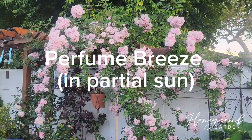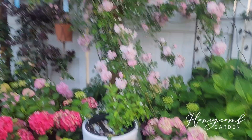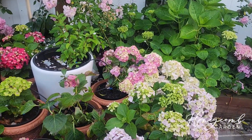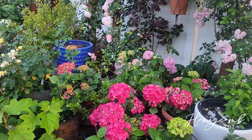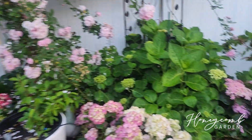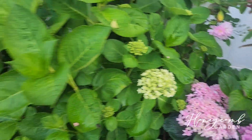Wow, I went on a vacation for 10 days and came back with this. Look at all of this. Oh my gosh. Everything — all my hydrangeas start blooming. And I love it. So, so pretty.